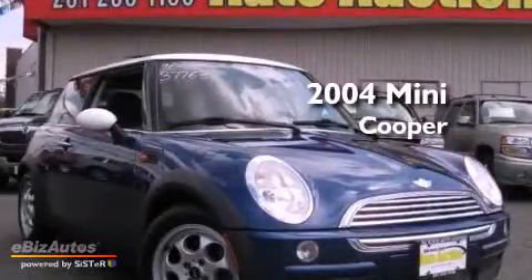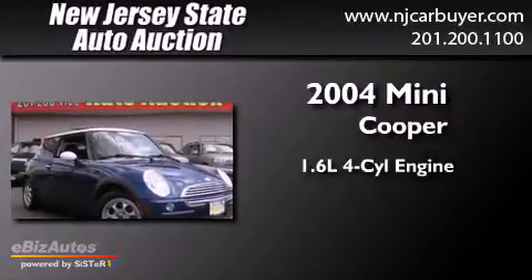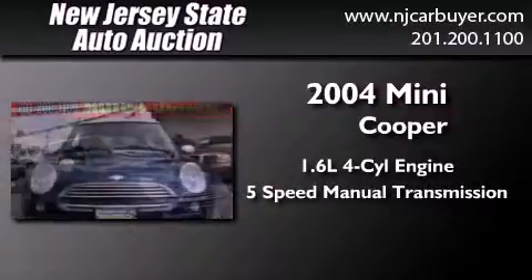This is a 2004 Mini Cooper. It has a 1.6-liter four-cylinder engine and a five-speed manual transmission.